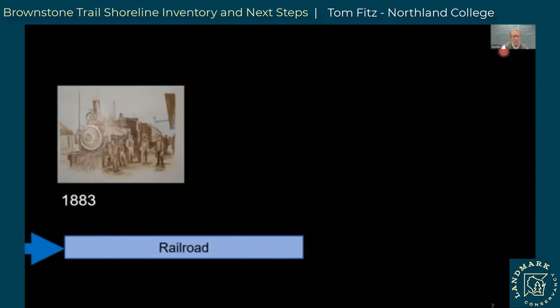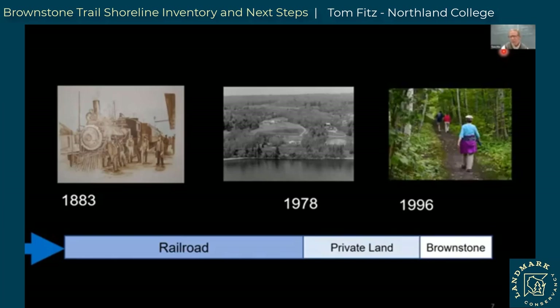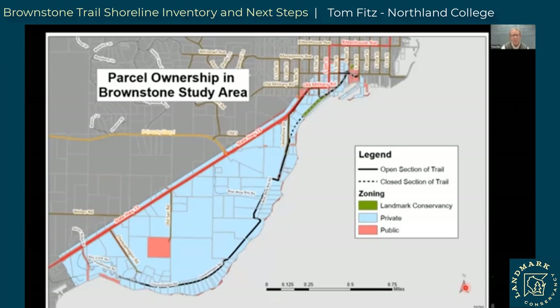The railroad was created in 1883 and used continuously until the late 1970s when it stopped running. At that time, the land was divided up and sold as individual parcels to private landowners. Then in 1996, Bayfield Regional Conservancy — which merged and became Landmark — obtained easements to create the Brownstone Trail. Since 1996, it has been a beloved community asset. The land is mostly privately held, with a little bit of public land in the north and the section recently donated to Landmark Conservancy.